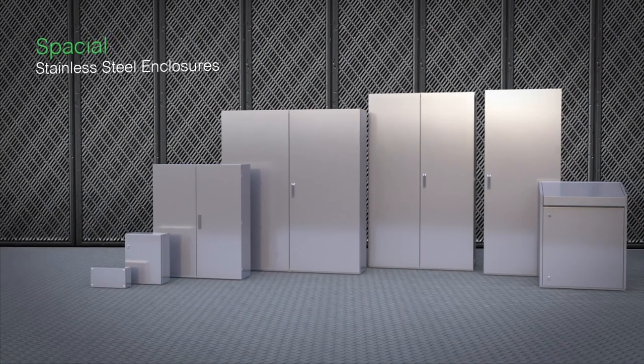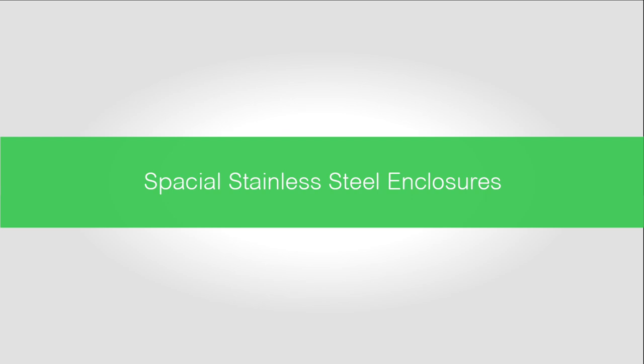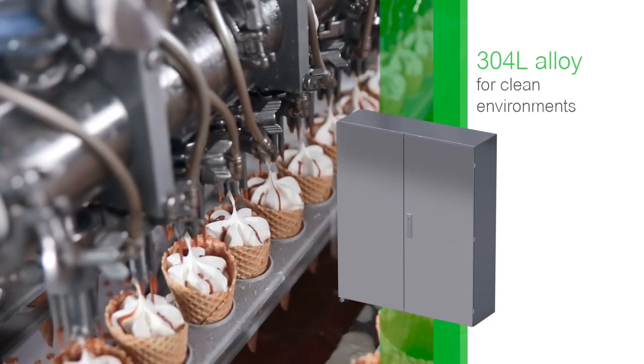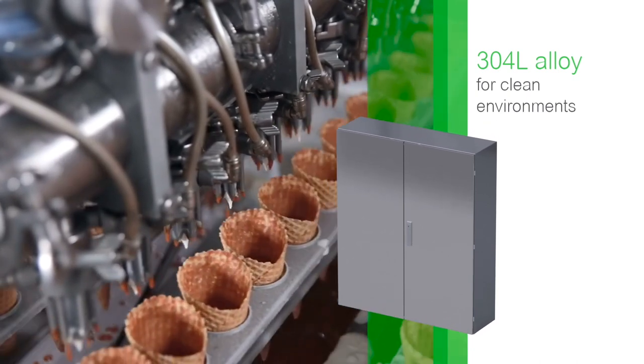Schneider Electric gives you the best solution: Spatial stainless steel enclosures. Choose from two types of alloys to perfectly suit your requirements. 304L alloy resists corrosion and is exceptionally easy to clean. This option is ideal for food and beverage industries.